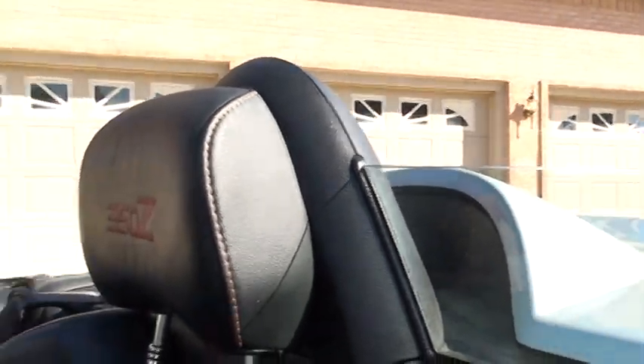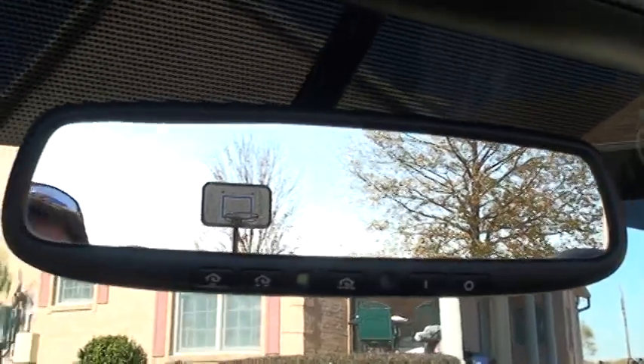You can just pull to one side of the road and you don't have to get out. Got your HomeLink — garage door opener.